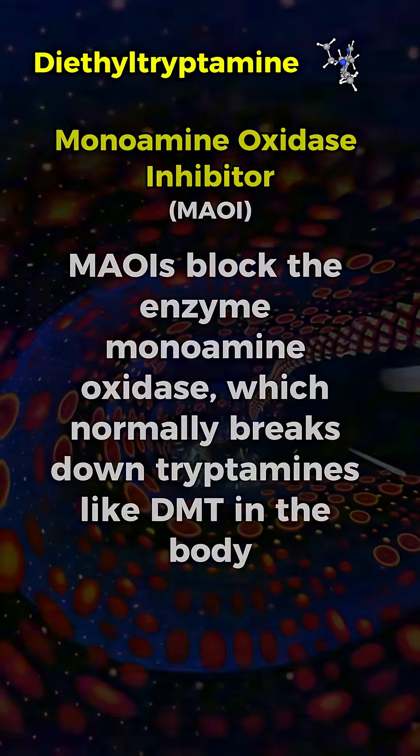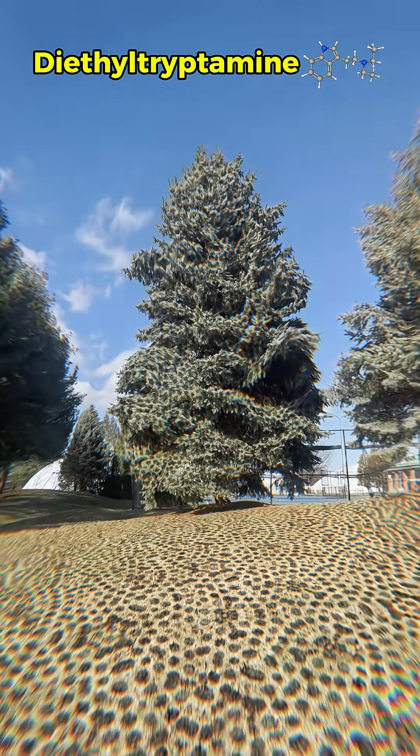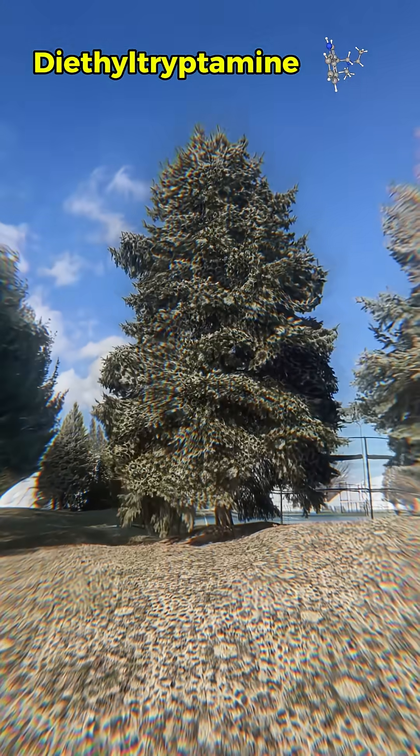The effects typically last two to four hours. Users describe the visuals as vivid yet distinct from DMT's. Objects in the environment may appear to shimmer or pulsate, with edges softening or seeming to breathe subtly, creating a flowing dynamic quality to the surroundings.